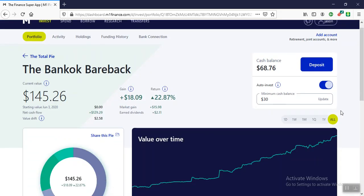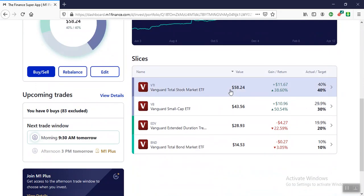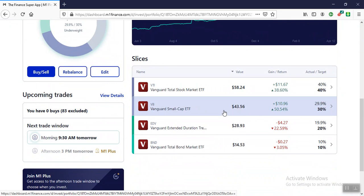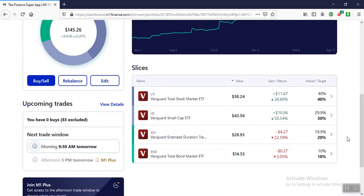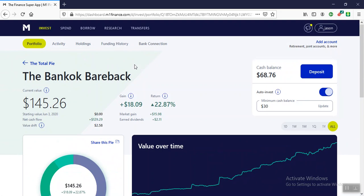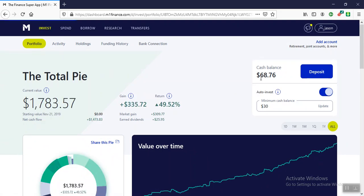The Bangkok Bareback is total stock market, small cap ETF, extended duration treasuries, and total bond market. It's up 22.87% since June of 2020.